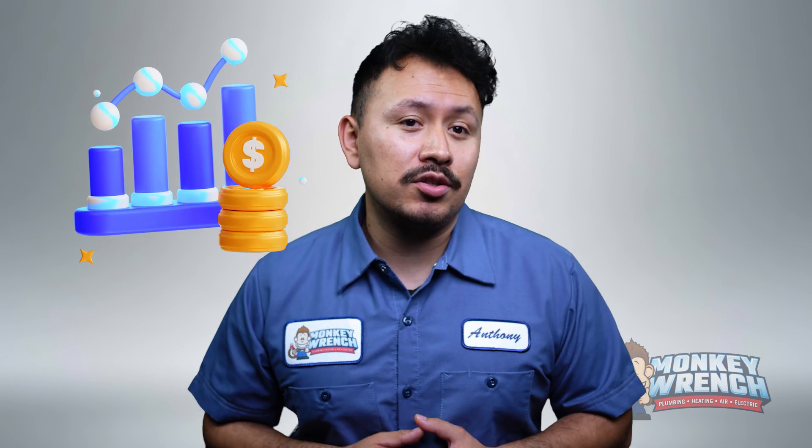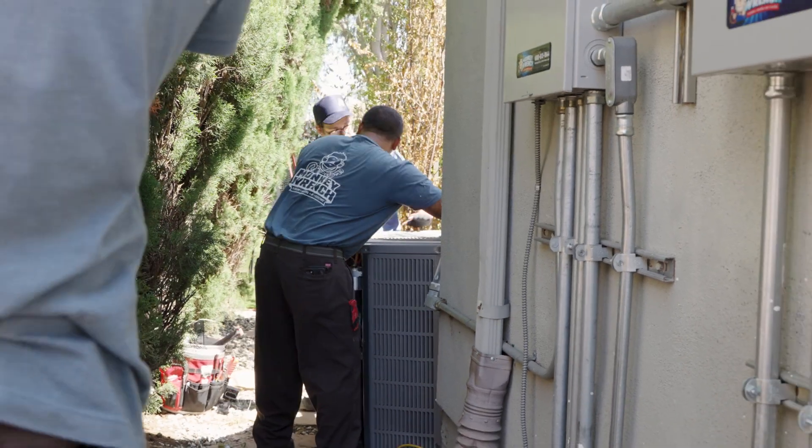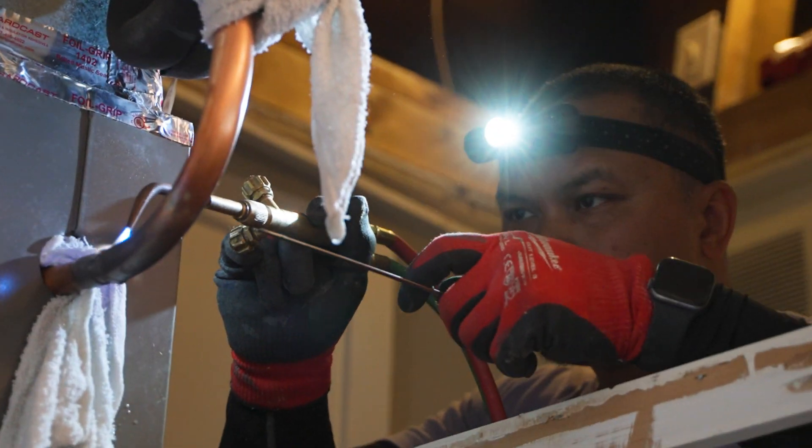The cost may shy people away from investing in these types of ACs, but the investment is worth the long-term energy savings these systems can provide. It's worth noting that many variable speed air conditioning systems qualify for special tax credits where you can claim 30% of the total cost and up to $600. Still, these systems are priced higher than other more entry-level air conditioners.